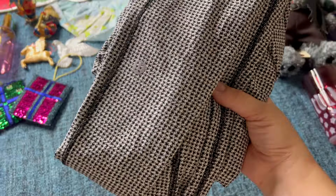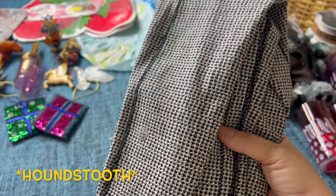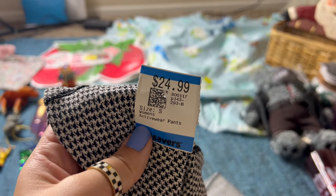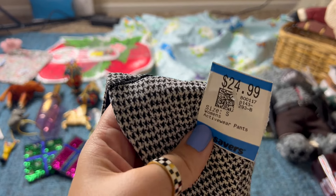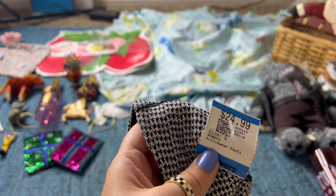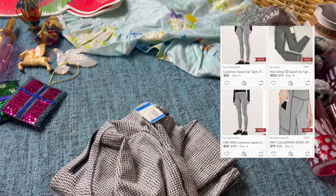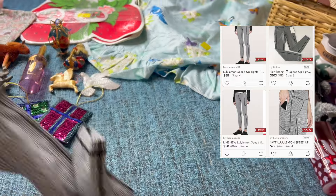This is a pair of Lululemon leggings in the herringbone pattern, women's size 6, in excellent condition — they look like they've hardly been worn. They were on the pricier side at $24.99, but at Savers that day all women's clothing was 30% off, so I got these around $17 and some change. I saw really good comps — I should be able to get $50 plus. There are quite a few that have sold in this pattern, so I'm really excited about those.